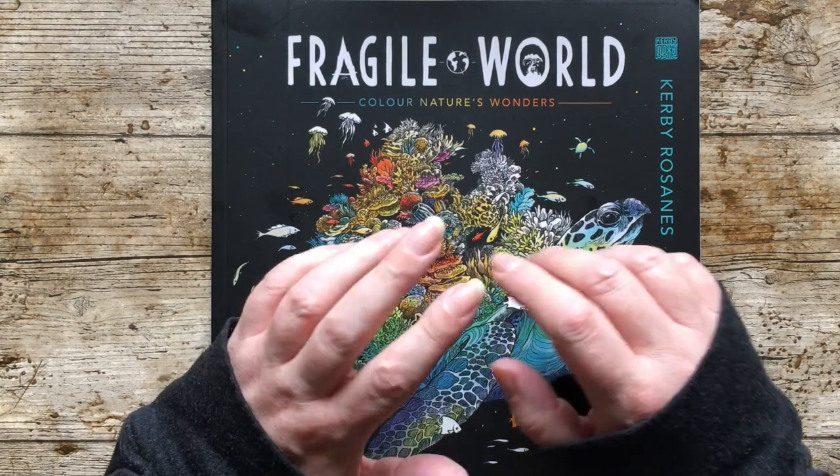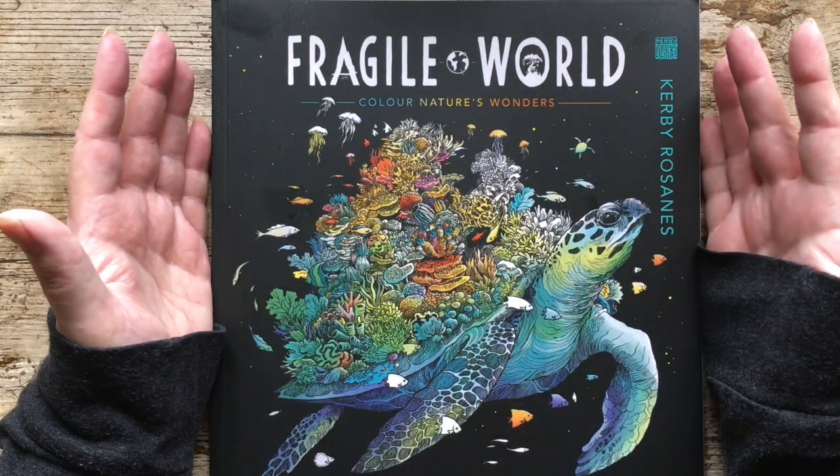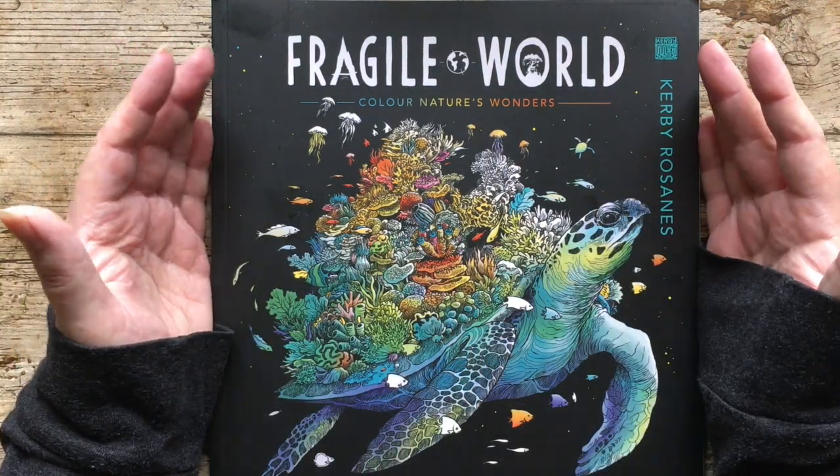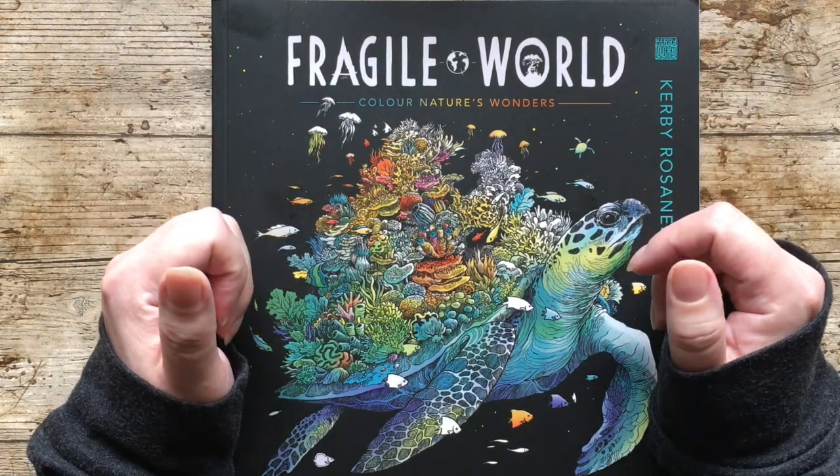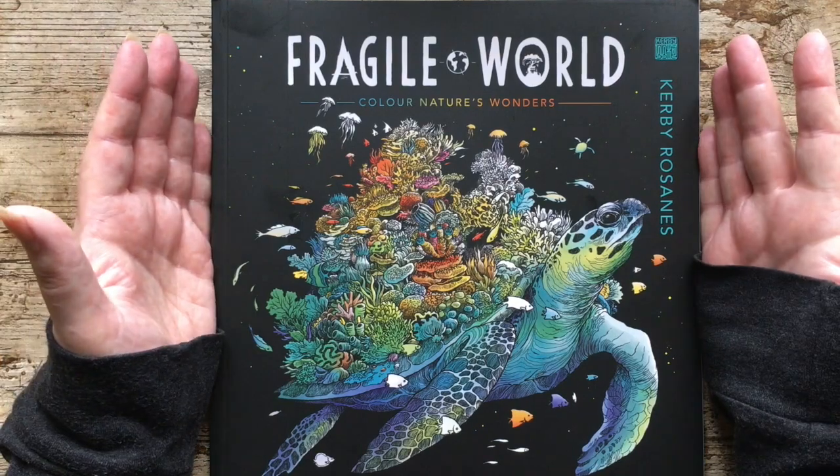Hello and welcome to my channel. Today we're doing a flip through of this new book from Kirby Rose Annis. It's out today, which is February the 4th. I'm so excited — I don't usually get books on launch day. But yeah, Fragile World.